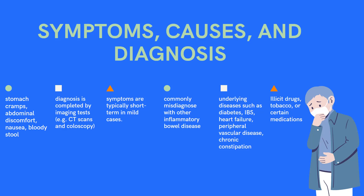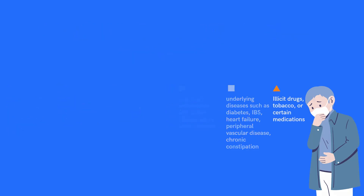These symptoms are typically short term in mild cases. What causes it? It is most prevalent in older individuals over 60 years old and in women, and in people who have underlying diseases such as diabetes, IBS, heart failure, peripheral vascular disease, and chronic constipation. Research also notes the use of methamphetamine, cocaine, and certain medications — for example, aspirin.